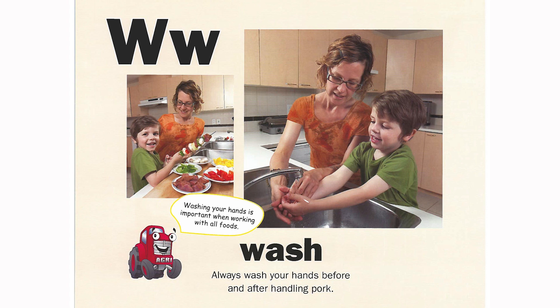W is for wash. Always wash your hands before and after handling pork. Washing your hands is important when working with all foods.